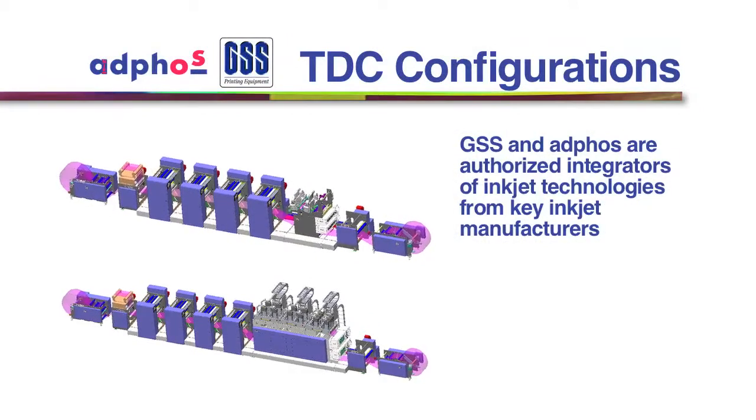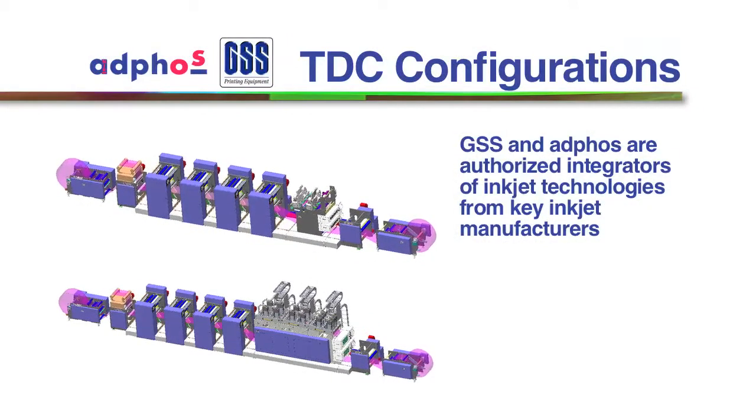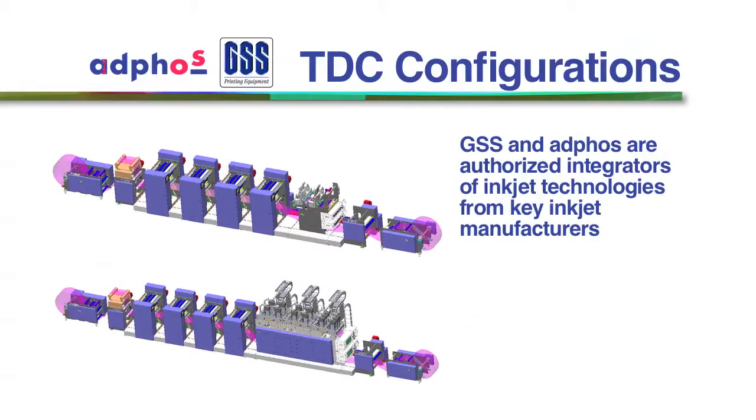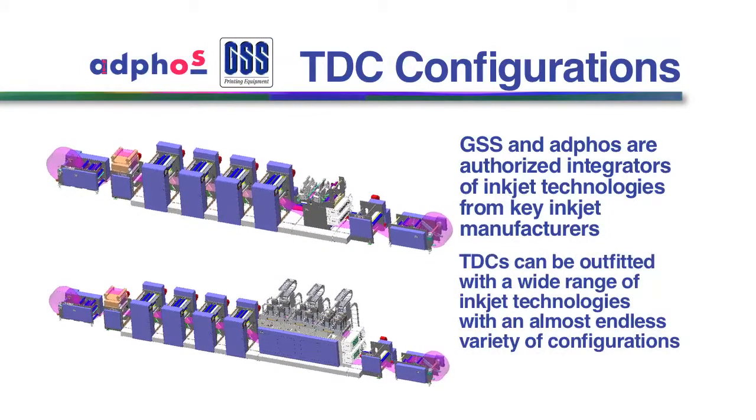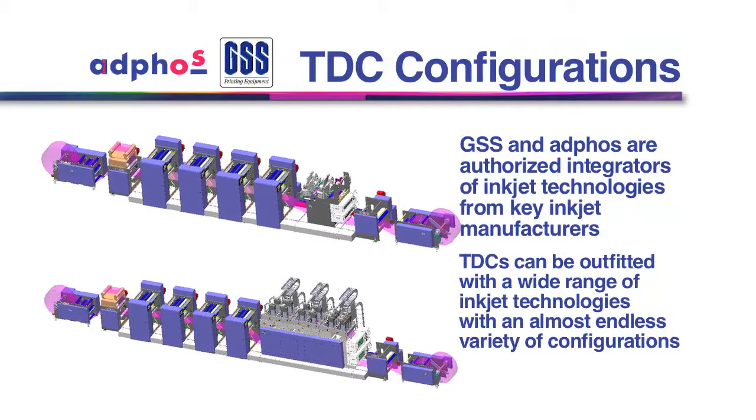Both GSS and AdFos are authorized integrators of inkjet technologies from key inkjet manufacturers in the industry, so TDC systems can be outfitted with a wide range of inkjet technologies with an almost endless variety of configurations.